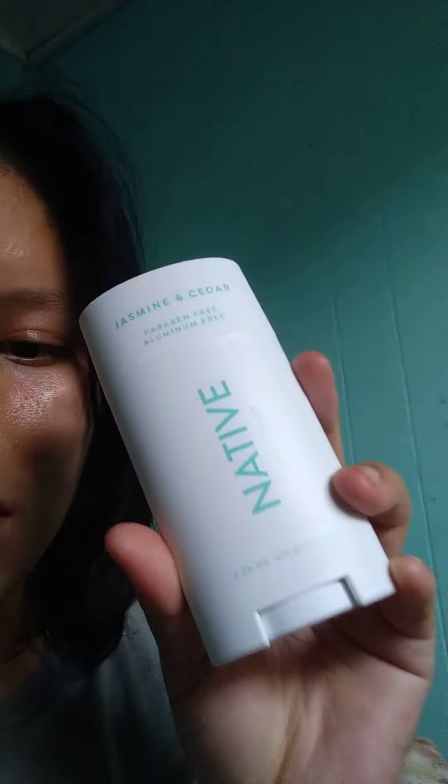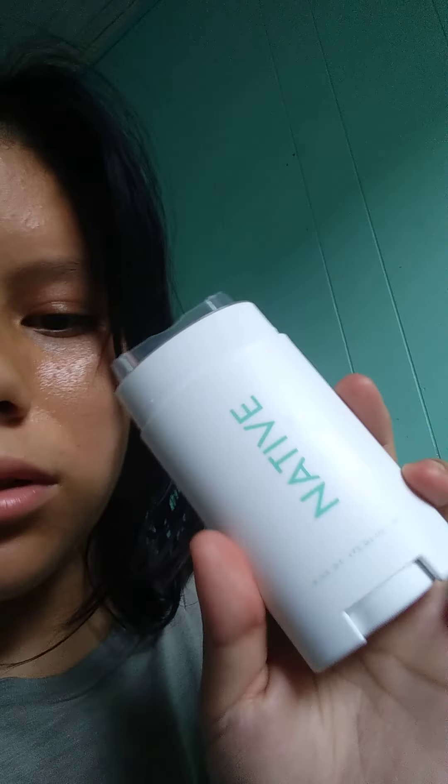I don't really do videos usually about deodorants — this is the first. I'm going to show you guys the deodorant. It's white and the words are in like aqua blue. It's really tiny. I'm going to open it. Look, it's sealed.